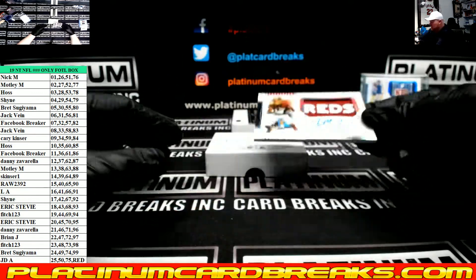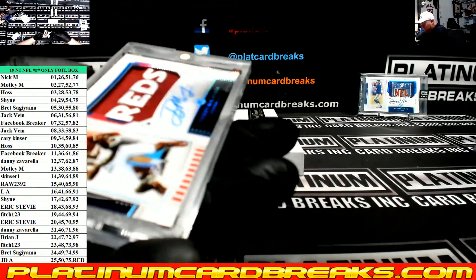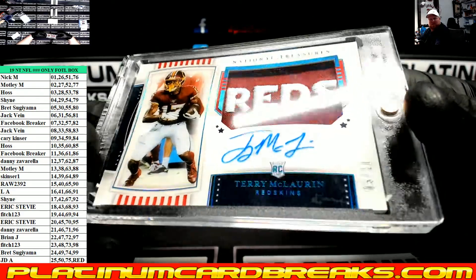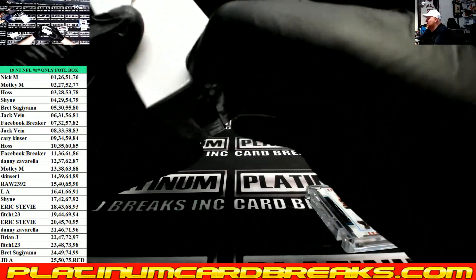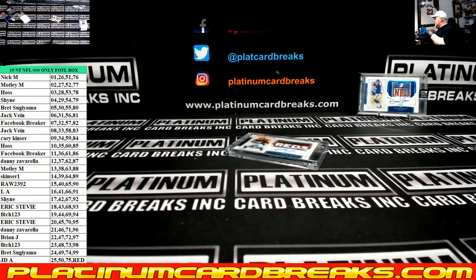Nice looking card there. I love the Stars and Stripes. So sick. Sick patch on there. Insane. Alright guys, that is a wrap on the first off the line box. Congrats to the hitters. Thank you very much.